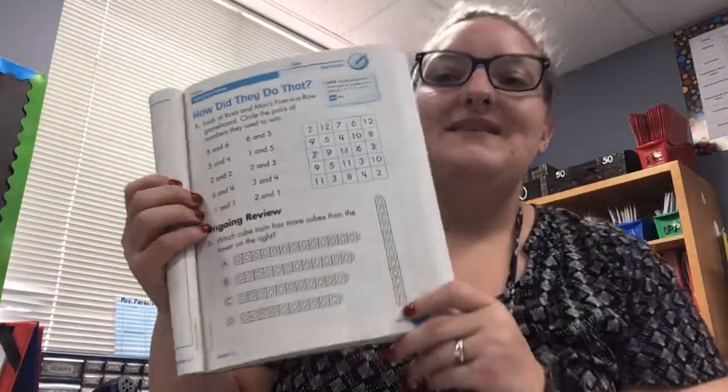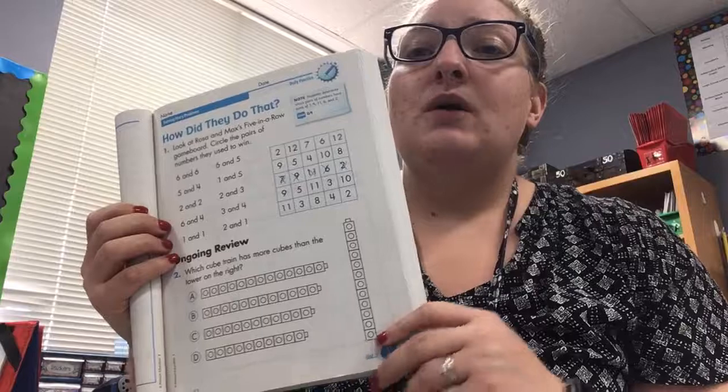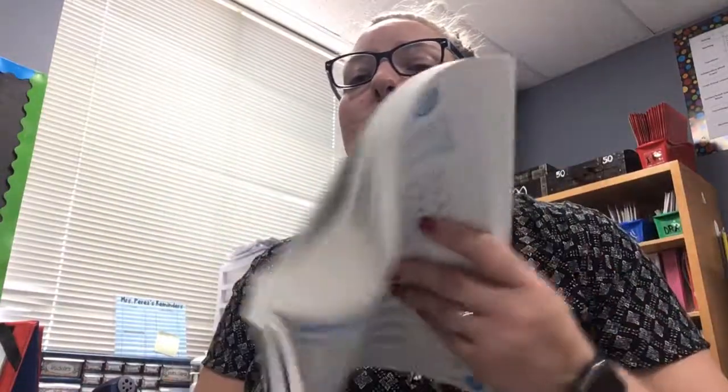When you are done, take a picture and turn this in to Seesaw and put your math workbook away. You are going to work on the word problem of the day and then you may get on Imagine Math or Education Galaxy.